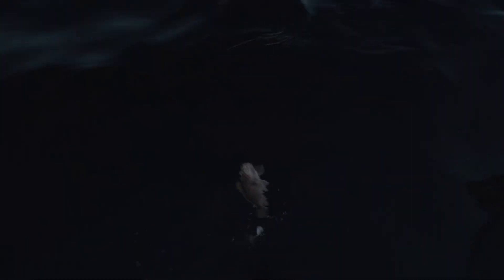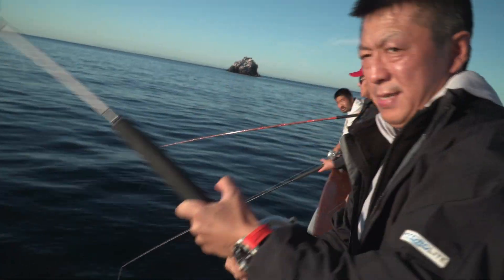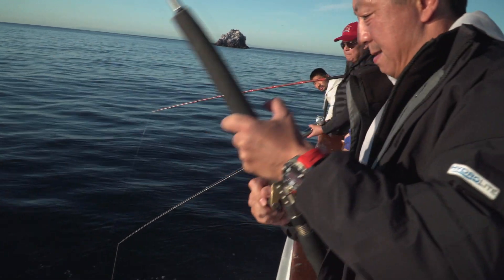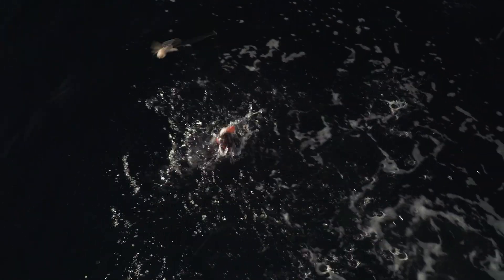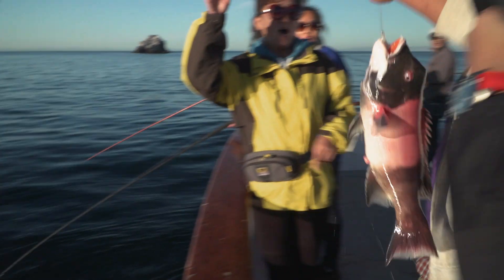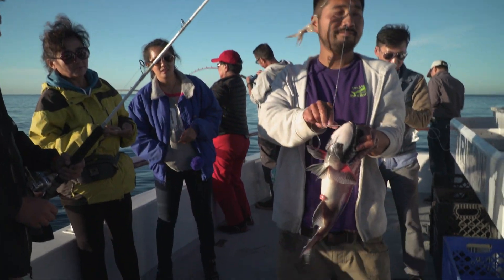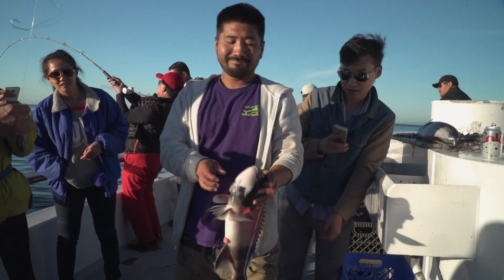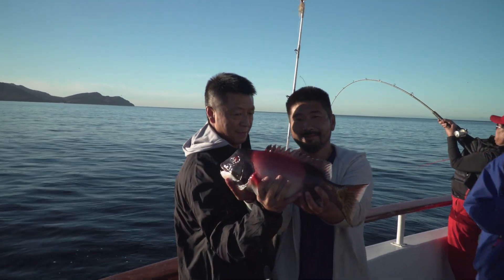Nice rockfish. This is a beautiful sheephead. You're going to be on the TV show.